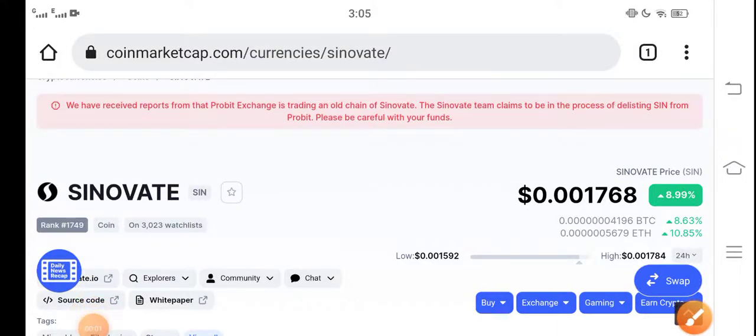Guys, how are you? Hope you're fine and having a good day. In this video, we are talking about Cinovative coin price update, price prediction, and the future of Cinovative coin. Keep watching, and make sure to subscribe to our channel for more updates and news.